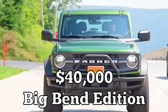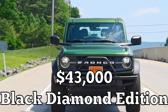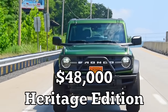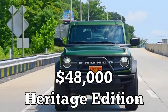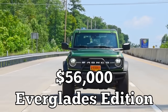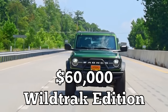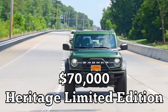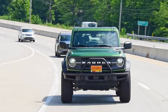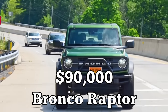In reverse order of prestige — prices rounded up, because if you think you can buy one of these for MSRP, ha, no. Starting at the bottom: $40,000 for the Big Bend; $43,000 for the Black Diamond; $48,000 for the Outer Banks; $48,000 for the Heritage; $50,000 for the Badlands; $56,000 for the Everglades; $60,000 for the Wild Track; $70,000 for the Heritage Limited; and at the top, a whopping $90,000 for the Bronco Raptor.